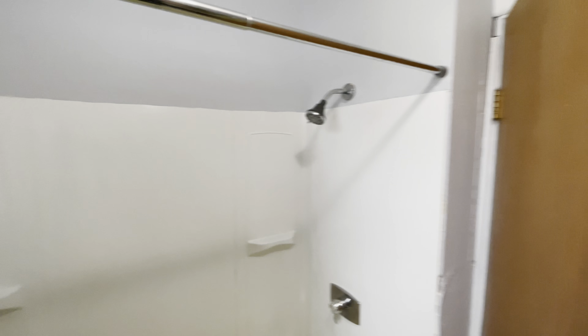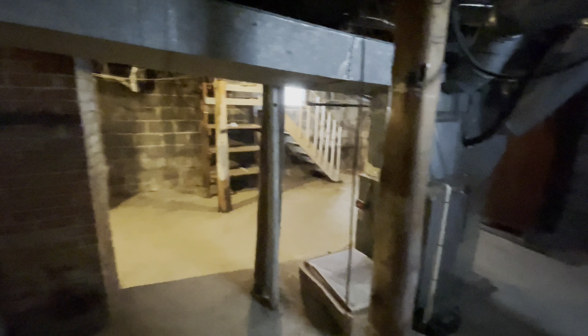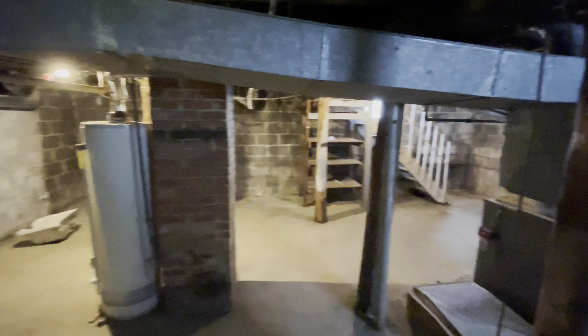Let's head to the basement. The basement has been cleaned up and cleaned out. It's got a forced air furnace right there — it's newer. And a gas hot water tank. Here's your utility sink. Block walls. There you have it.